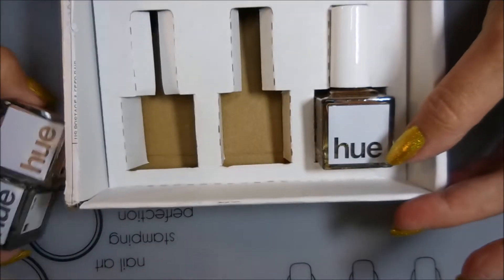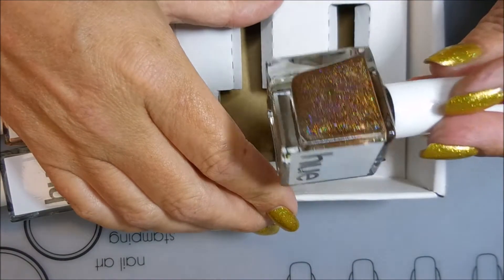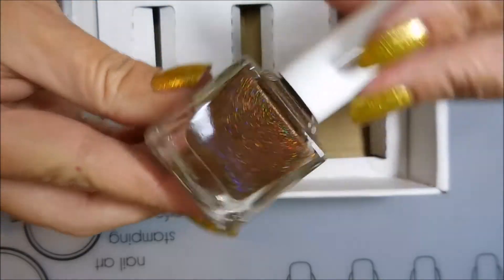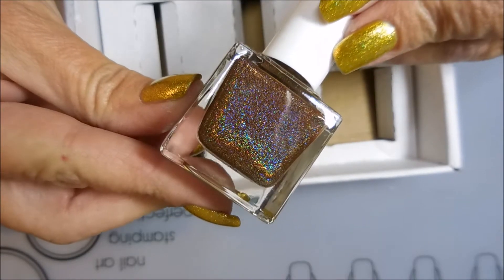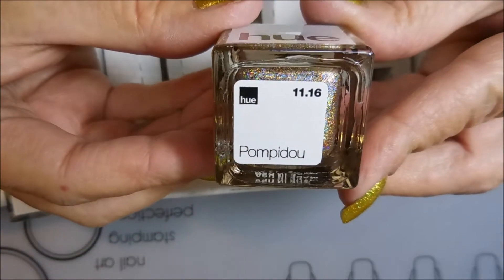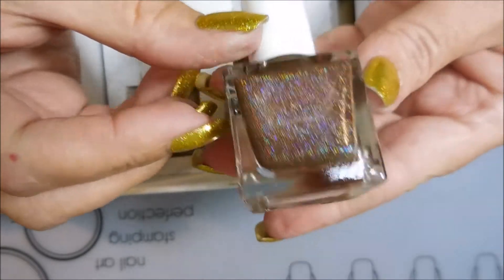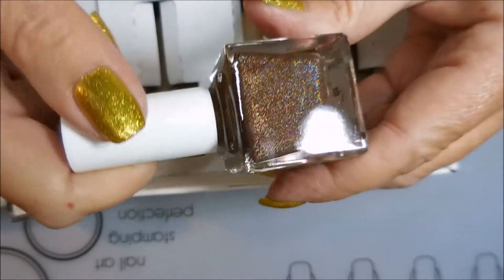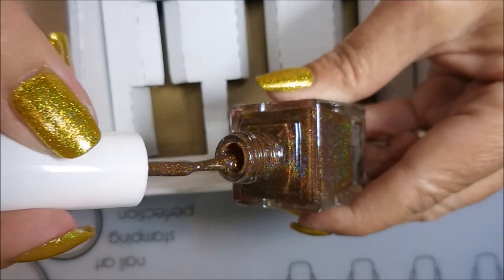I don't know what it is, but it seems like always the last one's my favorite. Look at that — oh yeah! It's called Holo-licious, and oh, that is so pretty! I've been on the hunt for a brown holo for a long time and I found some, but this one might be THE one. Oh, gorgeous!